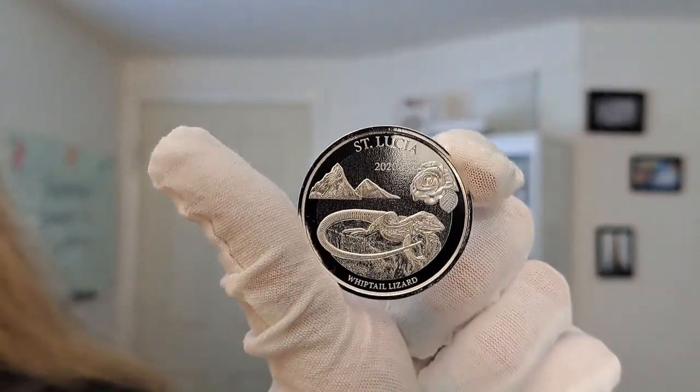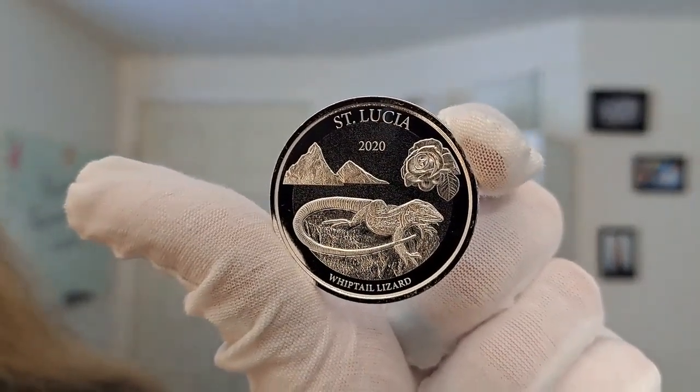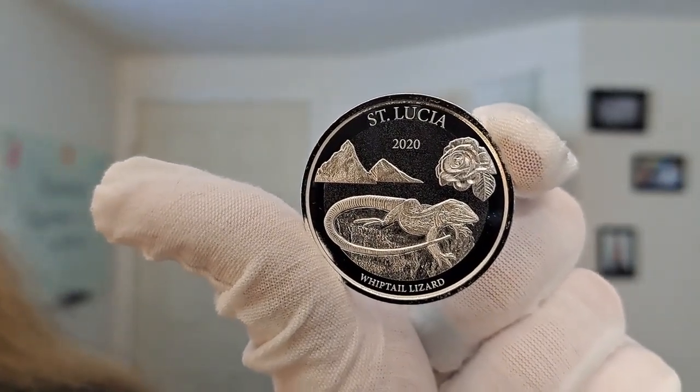All of these designs are very tropical themed because they are in the Caribbean. Check this coin out as well as many others in the Quicksilver shop. Until next time, have a fantastic day. Thank you.